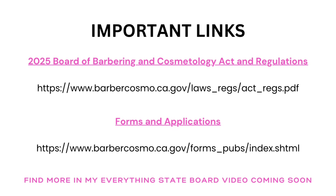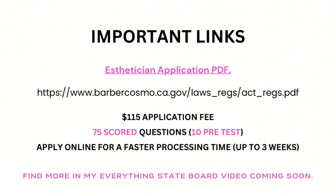This is also a sneak peek into something I'm working on called Everything State Board. That video will be out as soon as I can get it out. So here's a little sneak peek of it. Let's jump right into it.